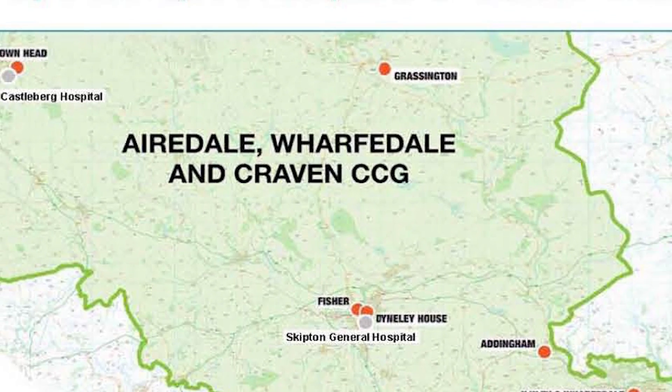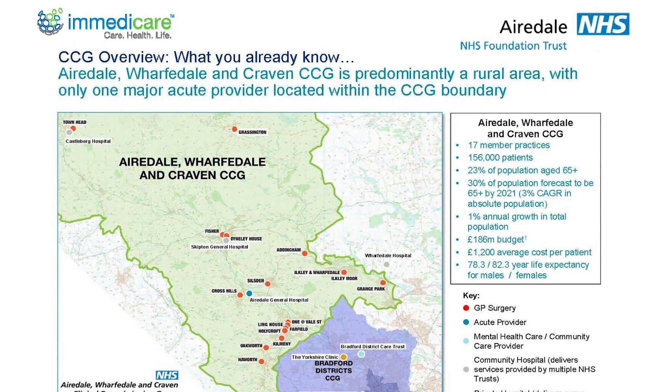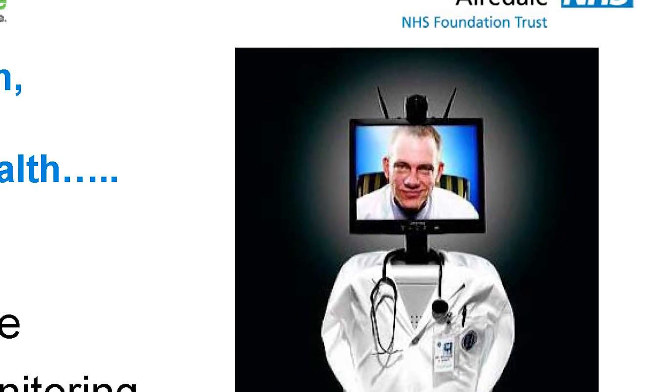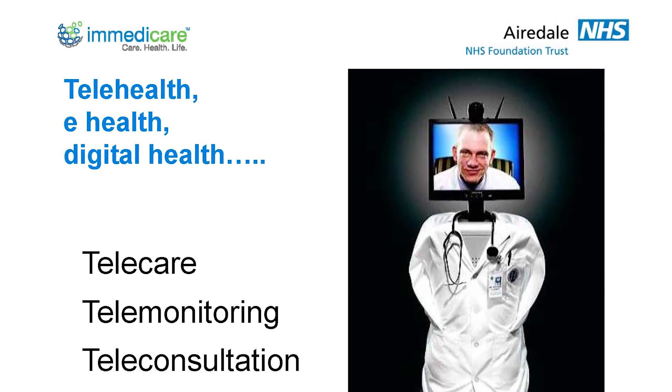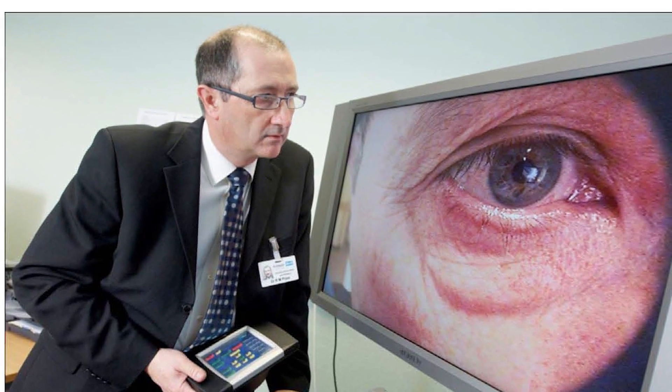We've got a number of vanguards in our area — two fantastic care home vanguards, one in Airedale and one in Wakefield. As part of the Airedale vanguard, one of the key things we've been working on is introducing telemedicine into care homes across the patch. That's been fantastic and is really going to be a platform on which we can develop so many other innovations and services that will make life better for people in care homes, and the staff as well.